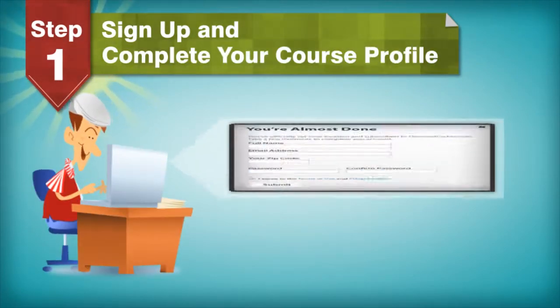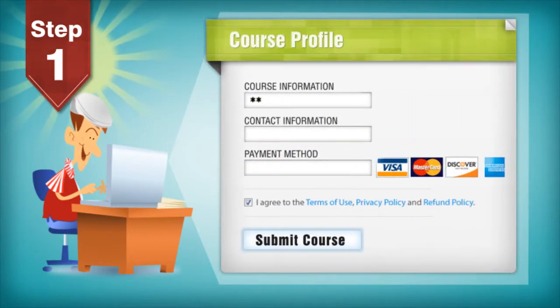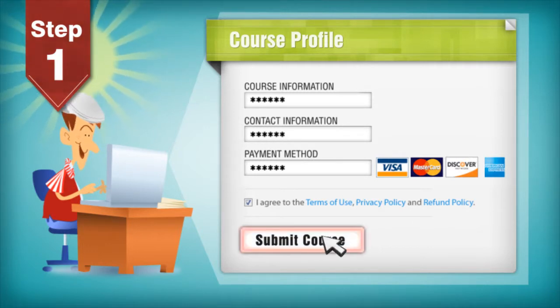Pretty simple. Here's how it works. Step 1: Sign up and complete your course profile. Your course can sign up directly on our website. You're required to provide us with some information about your course, contact information, and how you'd like to be paid. It's completely free and easy to do.